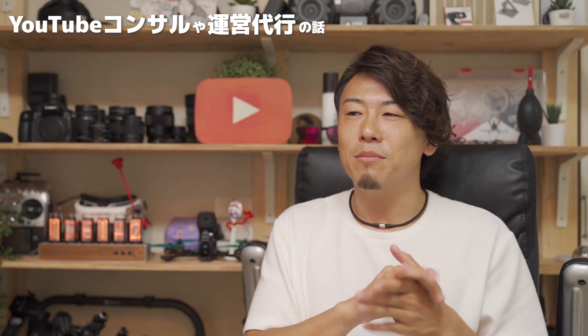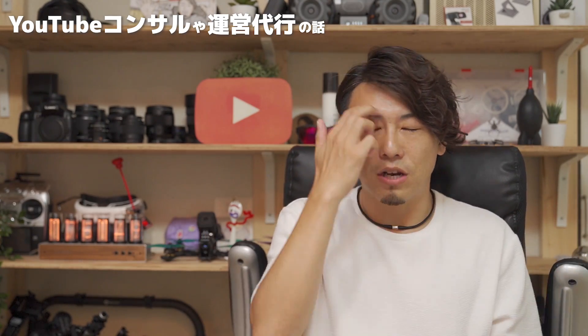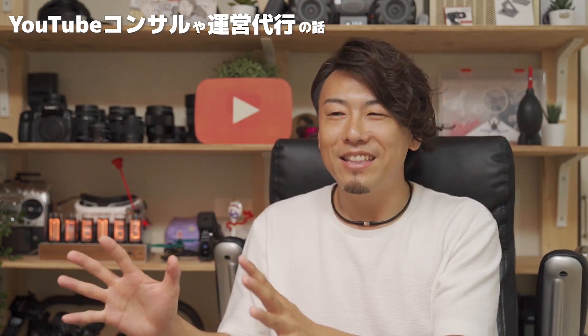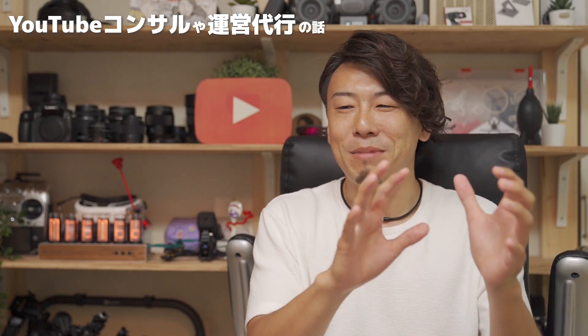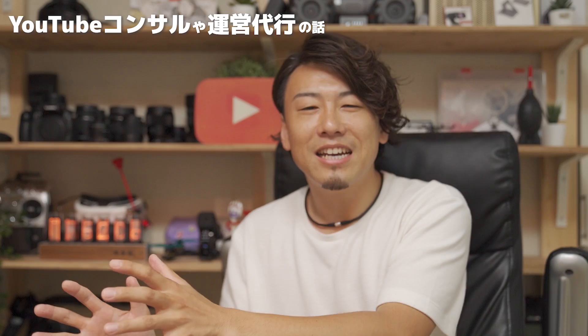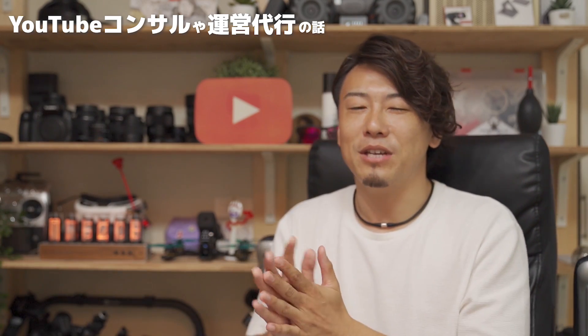アドバイス的なことをさせてもらったりとか、YouTubeチャンネルの運営自体を代行させてもらったり、っていうようなこともたくさんやらせてもらってて、例えばハーレーダビットソンとかもそうなんですけど、メーカーとか企業とか販売店の動画配信のコンサルとかアドバイスというか、そういったものとチャンネル自体の運営の代行とかね、そういうのもちょっとやらせてもらってて。